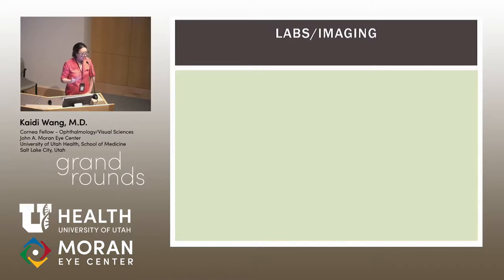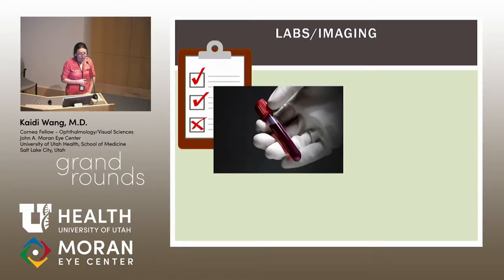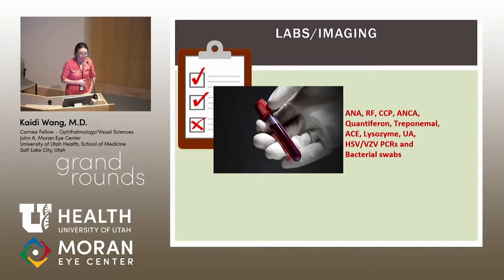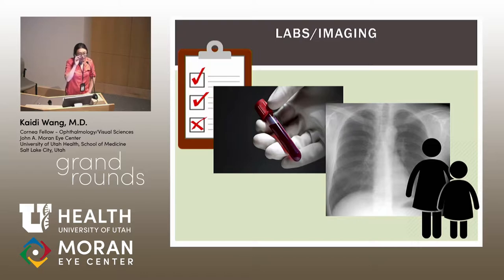We performed a full workup. His review of systems was negative. Laboratory testing was negative for ANA, rheumatoid factor, ANCA, infectious conditions including QuantiFERON, treponemal testing, and sarcoidosis. Swabs of the ulceration were negative for HSV, VZV by PCR, and bacteria. Chest X-ray was negative. We were unable to obtain family history as he was adopted. Ultimately, this appeared to be an undifferentiated case of PUK — not related to a systemic inflammatory condition, but still vision-threatening.